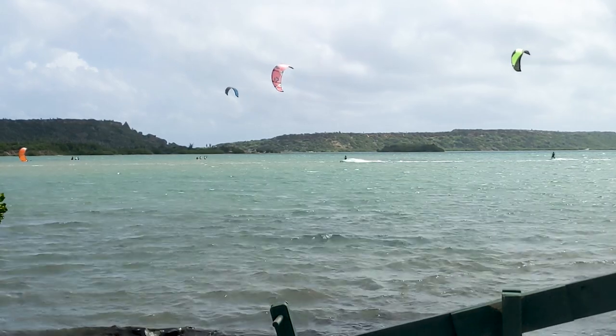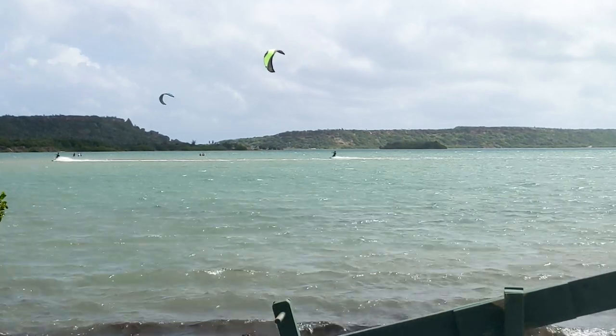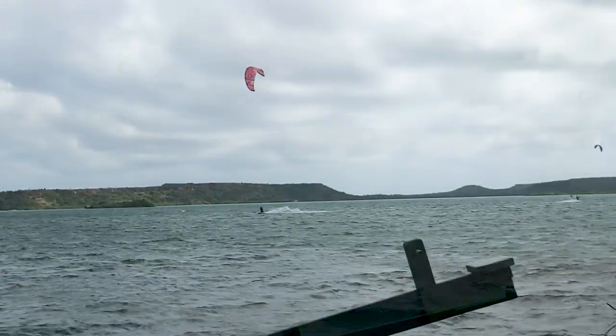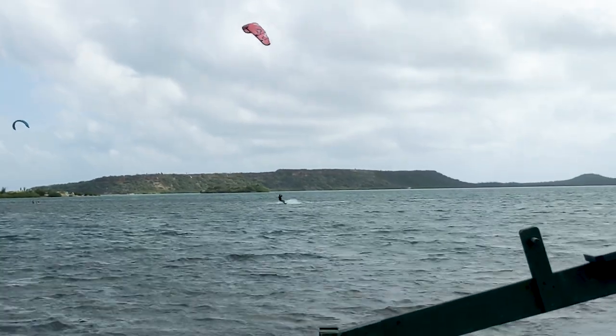As we exited the parking lot for the ostrich farm, we saw some kite boarders in the distance and decided to drive to the nearby beach to watch them for a bit. We spent a few minutes watching them perform tricks and fly through the air before continuing back towards town.